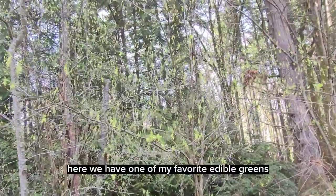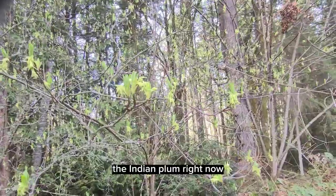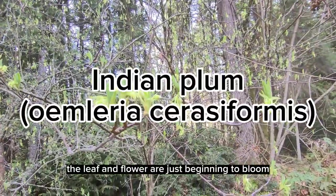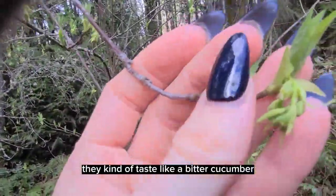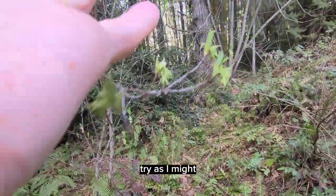Here we have one of my favorite edible greens, the Indian plum. Right now the leaf and flower are just beginning to bloom and they are at their sweetest right now. They kind of taste like a bitter cucumber.